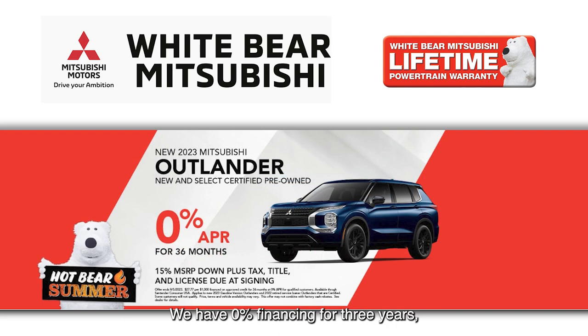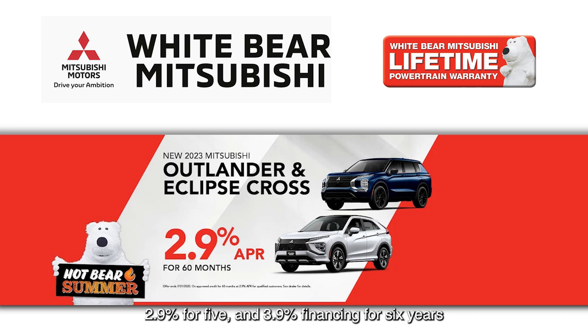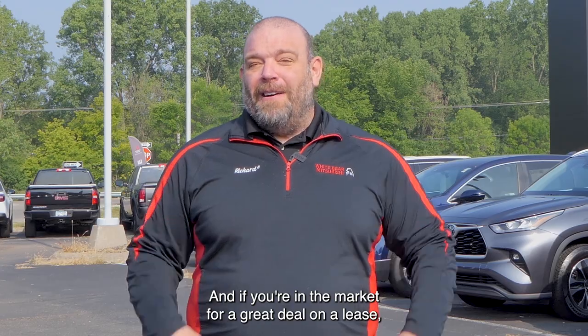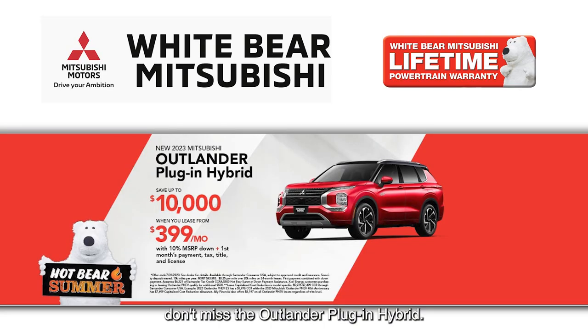We have 0% financing for three years, 2.9% for five, and 3.9% financing for six years on the all-new Mitsubishi Outlander. And if you're in the market for a great deal on a lease, don't miss the Outlander plug-in hybrid. With federal tax credits, you can save up to $10,000 when you lease one from just $3.99 a month.